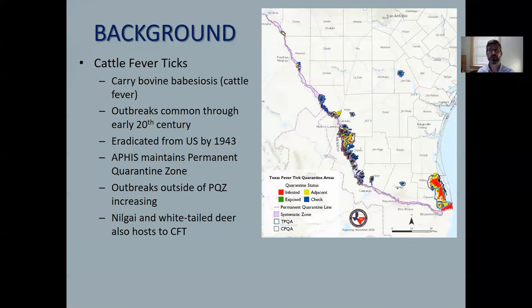AFIS continues to maintain and closely monitor a permanent quarantine zone shown in purple along the Mexican border. These flashes of red represent recent outbreaks of cattle fever ticks outside of the permanent quarantine zone, primarily concentrated in Cameron and Willacy County in the south, as well as in Webb and Zapata County near Falcon Reservoir.